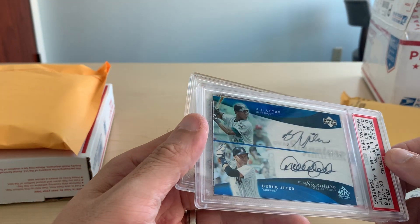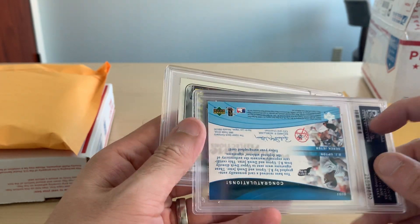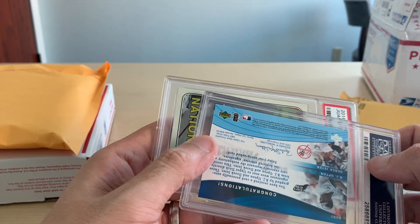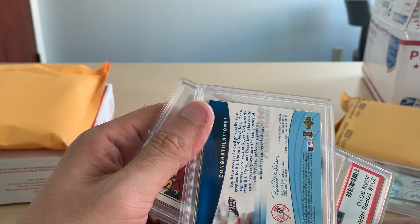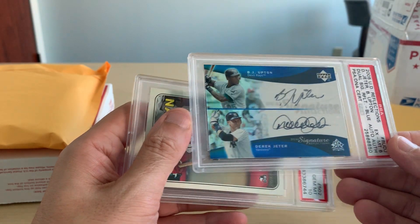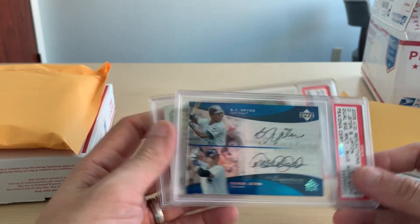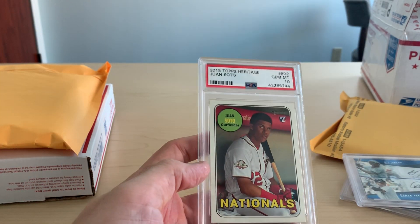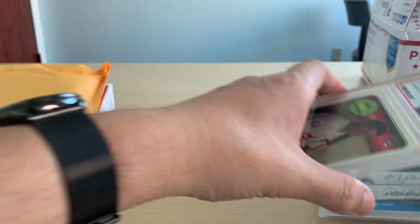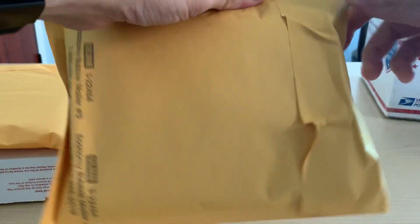It got a 6 because of — I guess mainly because of this corner — but I'm not wholly sure if that would make it a 6. The other corners look pretty good. This one's got a little white showing. I feel like 6 might have been a little hard on that. And then I also got a 2018 Heritage PSA 10, which came at a great price.